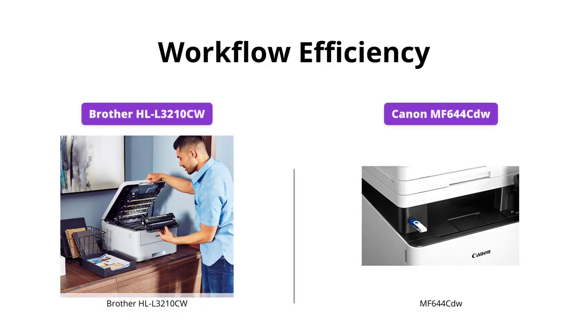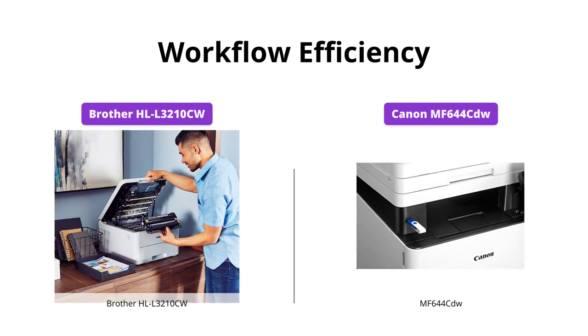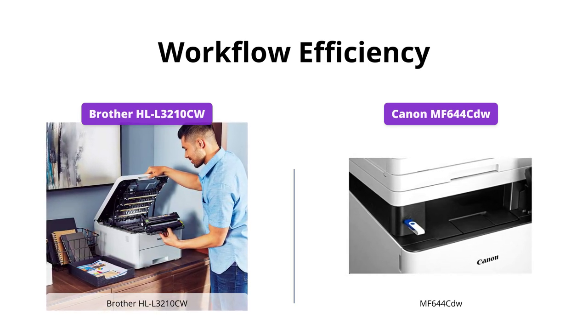Both printers support mobile solutions for printing and scanning and have a document feeder. The Canon MF644CDW, however, stands out with its one-pass scan and duplex feature, which allows for quick conversion of documents to digital files.